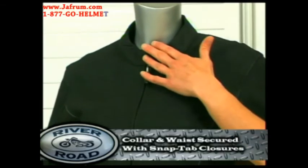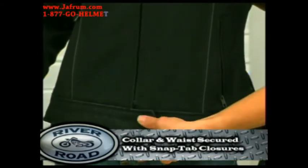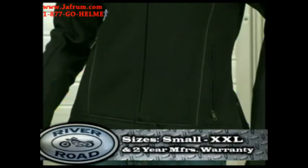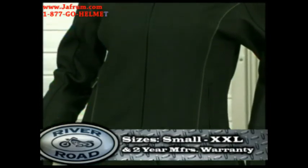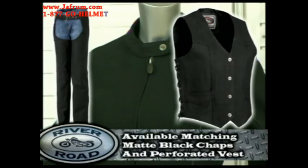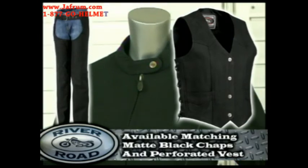The collar and waist are both secured by snap-tab closures. The Pearl is offered in sizes small through double X and includes a two-year manufacturer's warranty. To complement the Pearl, you can buy the ladies matte black chaps or perforated vests.